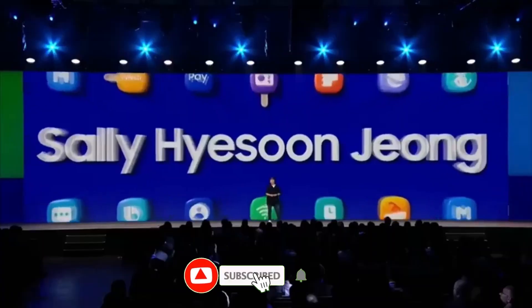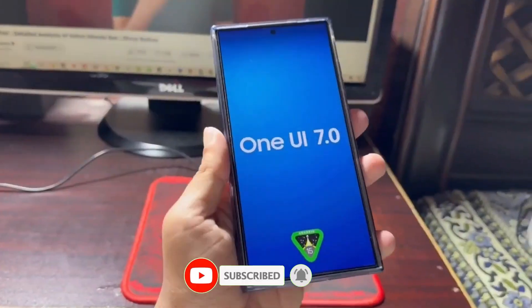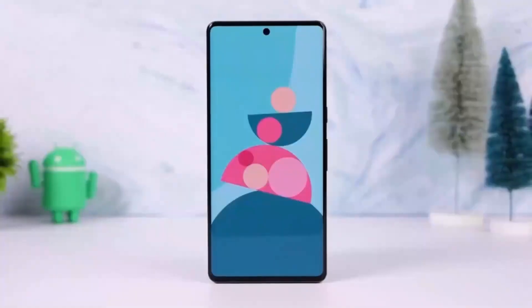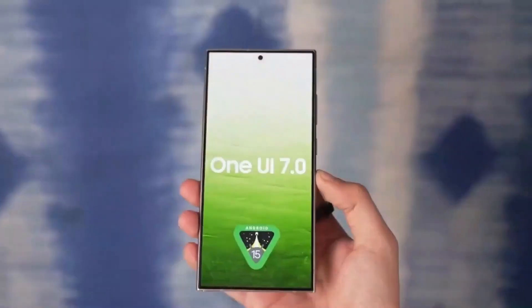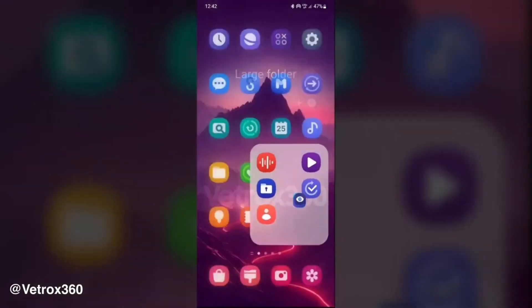If you're new here, don't forget to hit that subscribe button and click the bell icon so you never miss out on the latest tech updates. Samsung has always been at the forefront of smartphone innovation and the upcoming One UI 7 is no exception. According to a well-known Samsung leaker, this new version of One UI is going to be a massive upgrade.